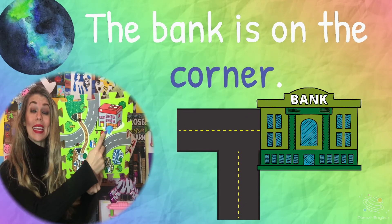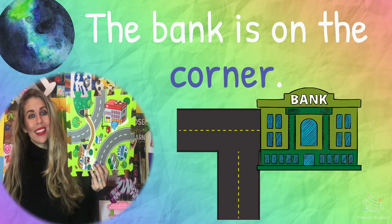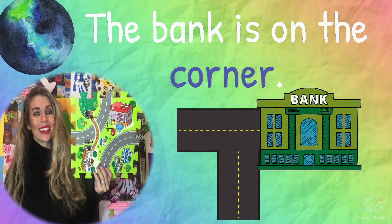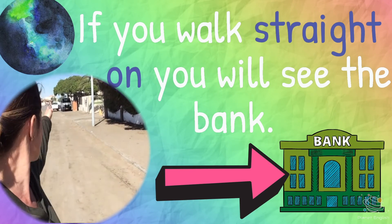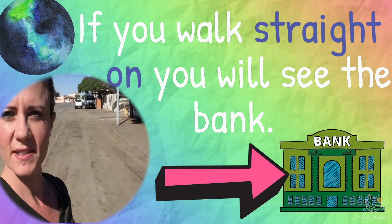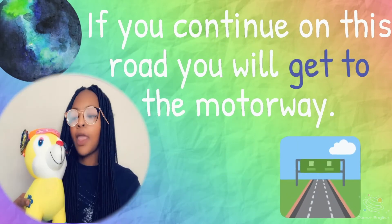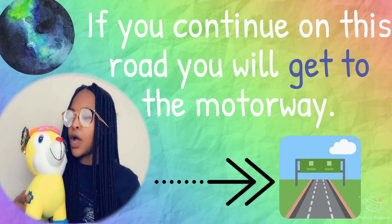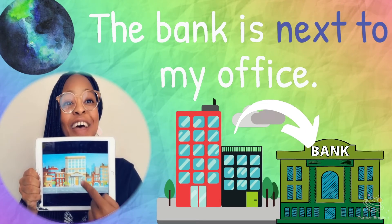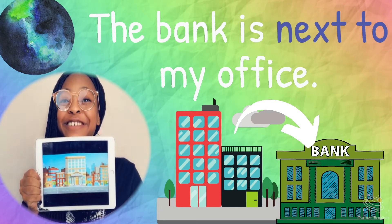The bank is on the corner. If you walk straight on, you will see the bank. If you continue on this road, you will get to the motorway. The bank is next to my office.